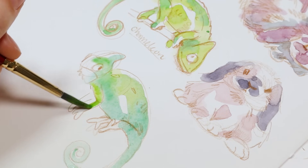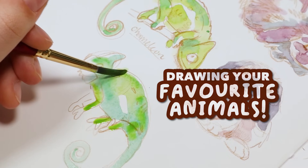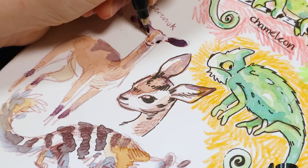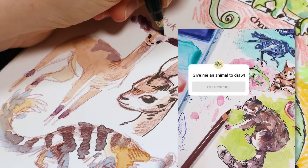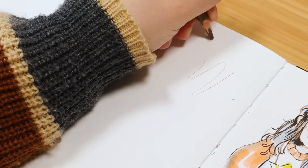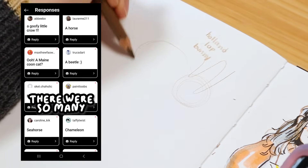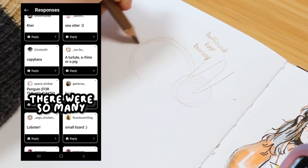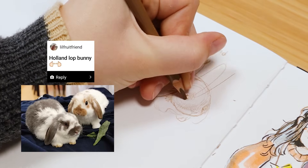Hi, everyone. In this video, I'm drawing animals based on your requests. A while ago on Instagram, I posted a story asking what animal should I draw. And then a few days later, I went back and looked at them, grabbed some suggestions that caught my eye. I started off with something easier, which is a bunny — specifically a Holland lop bunny.